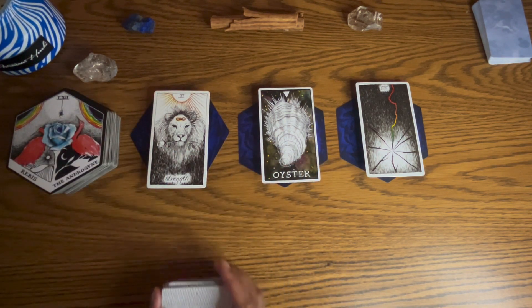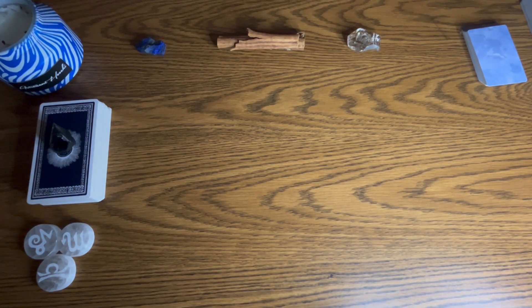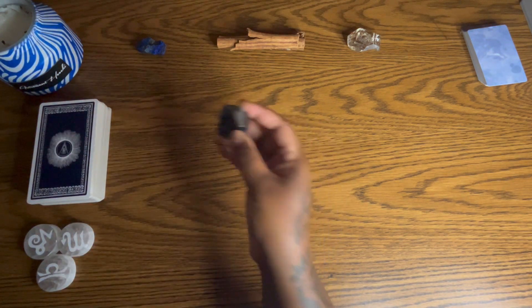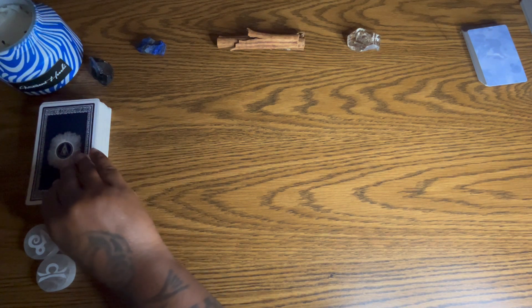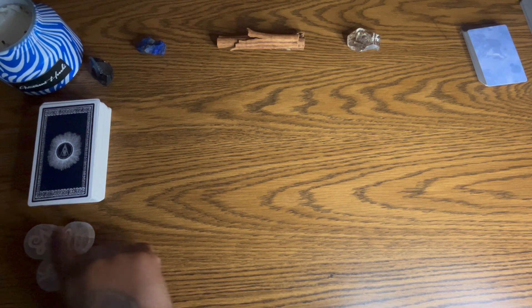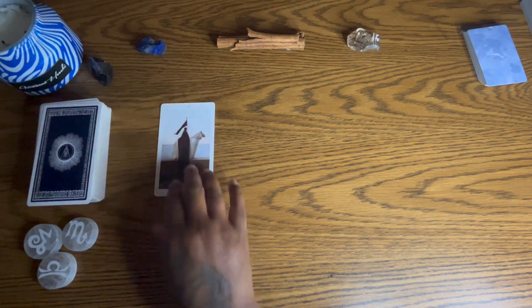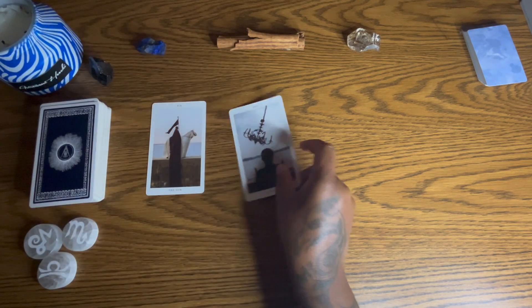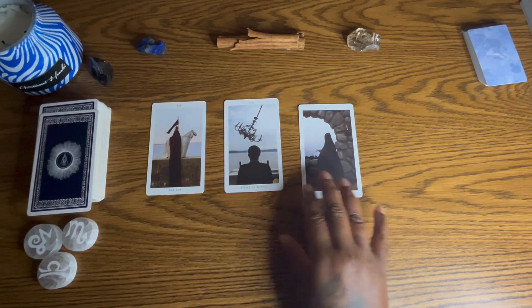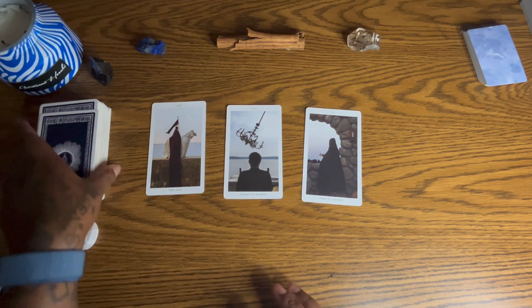Group three, it is your turn with the beautiful obsidian stone. Your cards have been pre-shuffled and we are also going to take clarifiers as well as pull a card for each zodiac. You have Capricorn, Scorpio, and Libra — a very nice combination. First of all, you guys start out with the Sun card, the Eight of Wands, and the Two of Wands. Don't forget, if it resonates, hit the like button.